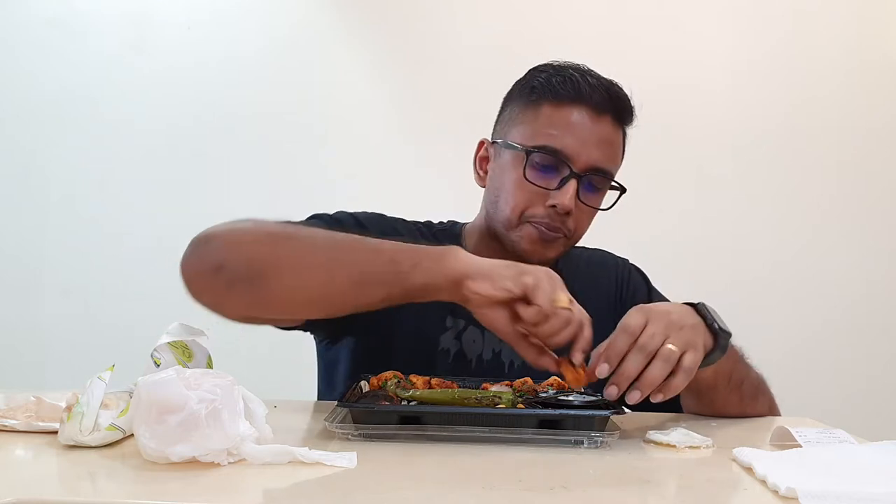It tastes in between of a bit of yogurt, creaminess, a bit of garlic flavour in it. So I'm going to dip the chicken into that.